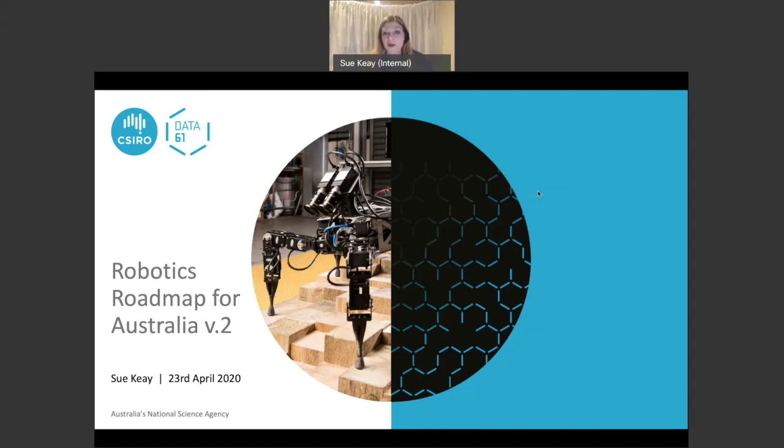My name is Sue Kaye and I am the Research Director for Cyber Physical Systems with CSIRO's Data61. The reason we're holding this meeting is because I was involved in bringing together the first Robotics Roadmap for Australia, and we're here to talk about version 2 of that roadmap — in particular the Defence Chapter.